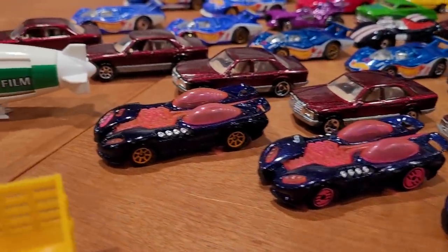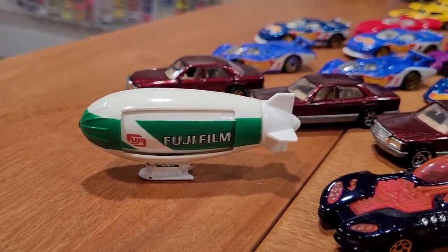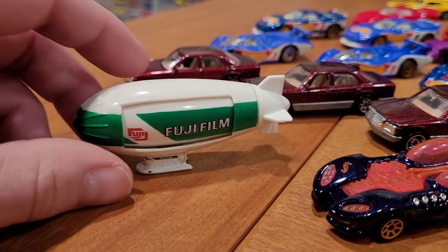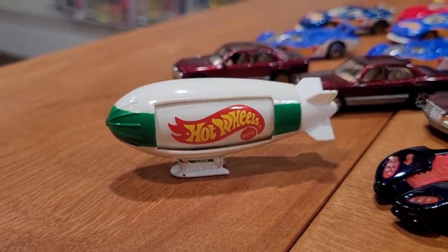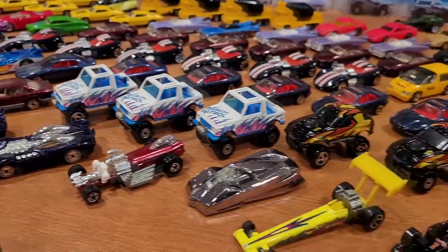That brings us to collector number 249, which is the Fuji Blimp. If you turn the rear fin it has a Hot Wheels logo on the other side. This one is worth about $3 to $5.